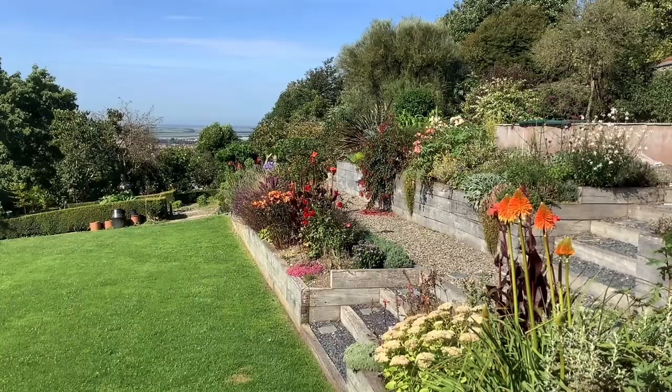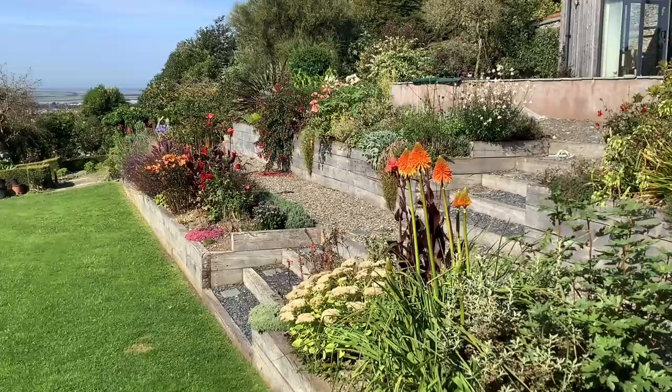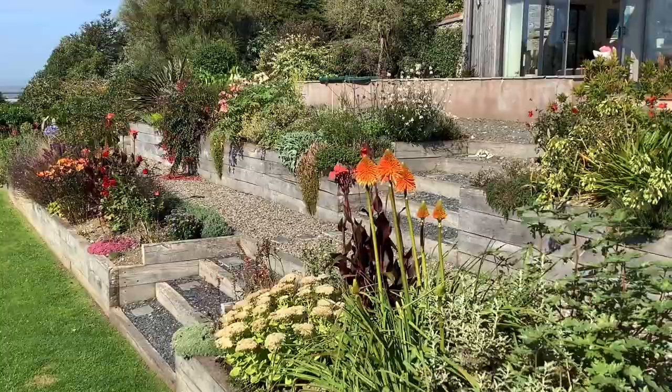Well, here we are in the middle of September, and the borders under the studio are continuing to give colour, although they are getting a little tired. But still, they've been going since June, as people who have been watching the videos have noticed.